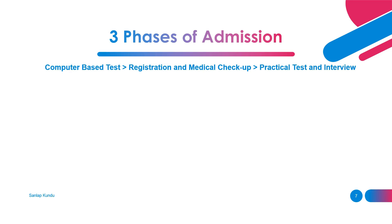The three phases of admission are: first is the computer-based test (CBT); if you are selected in this, you will proceed to the registration and medical checkup process; and then the practical test and interview.